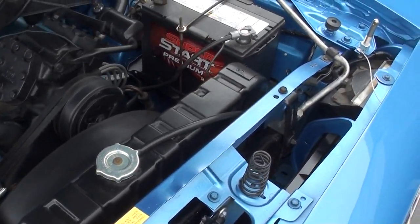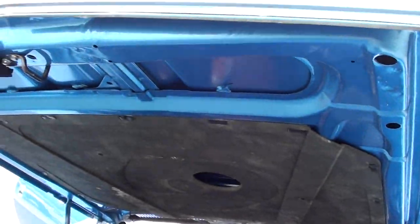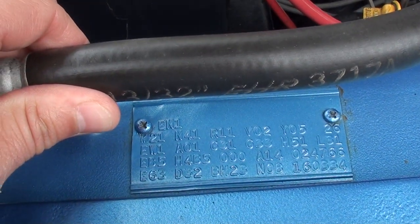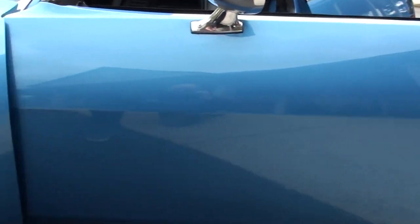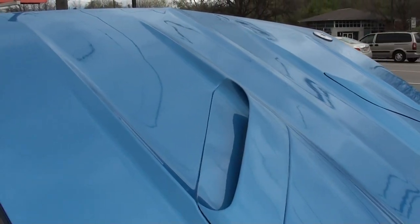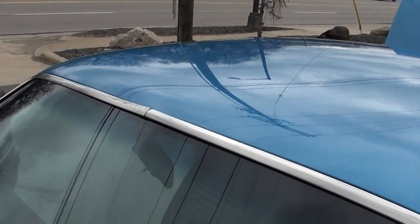I'll tell you, it drives out great. Matching numbers trans. There's your fender tag. Good-looking car. Got a bunch of new cars coming, guys — it's just been crazy here. I think we've sold 25, 26 cars in the last couple of weeks.